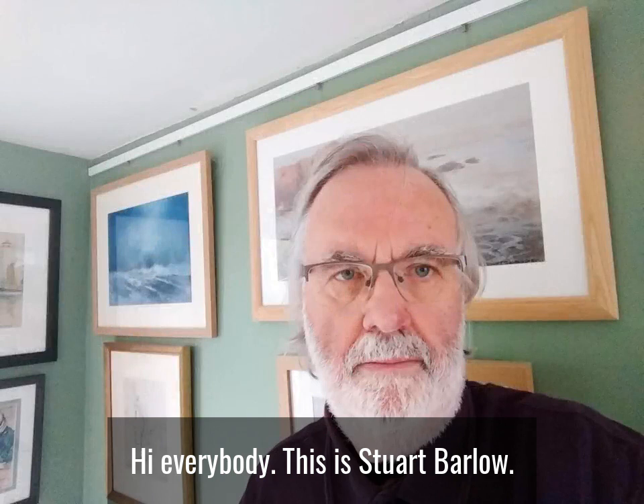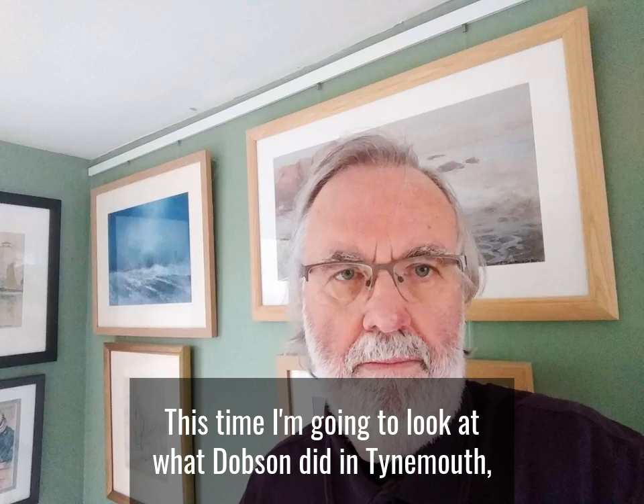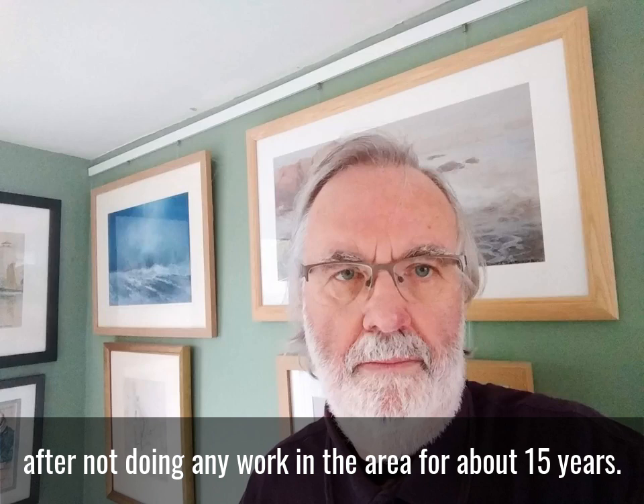Hi everybody, this is Stuart Barlow. Welcome to my latest video, which is going to look at another aspect of the John Dobson talk that I was going to do at the Ode Low Light over Easter. This time I'm going to look at what Dobson did in Tynemouth after not doing any work in the area for about 15 years.